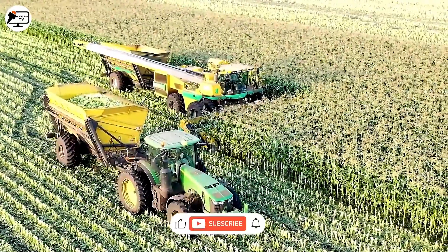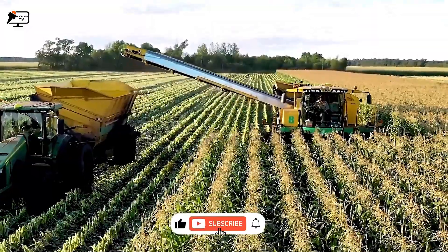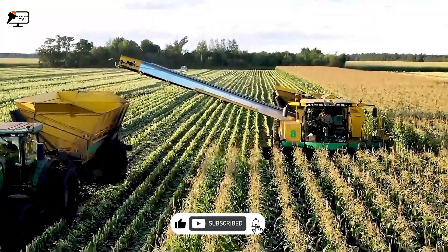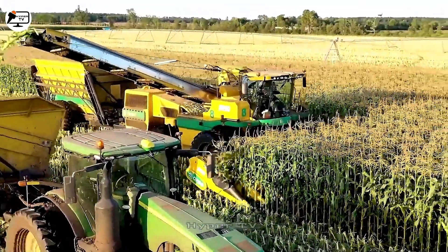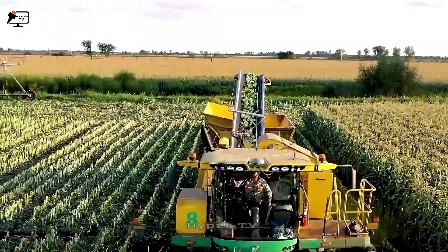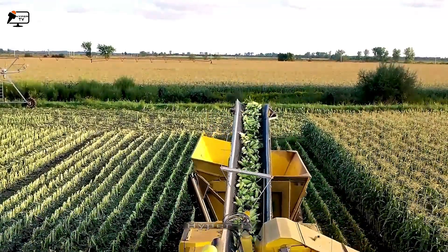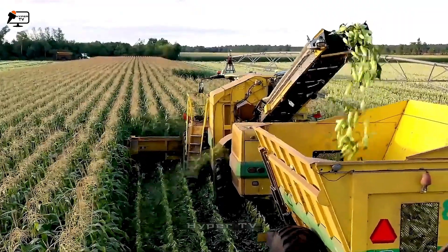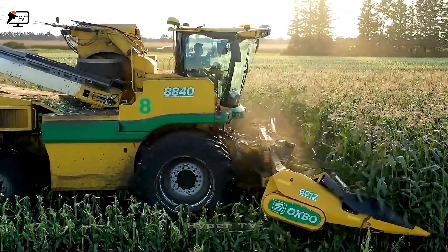We encounter the Obox 8840, a remarkable harvester capable of simultaneously harvesting 10 rows of corn. Its unique design features 10 extended arms for recognition, complemented by an intelligent corn threshing mechanism. This design ensures efficient operation, particularly on large corn fields.